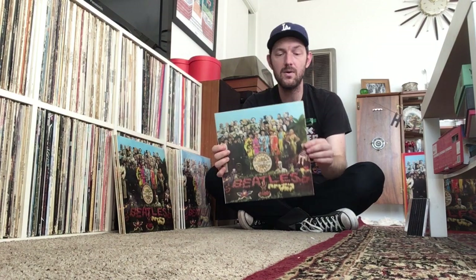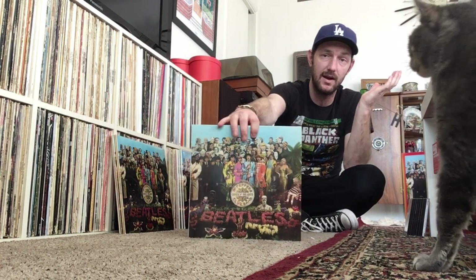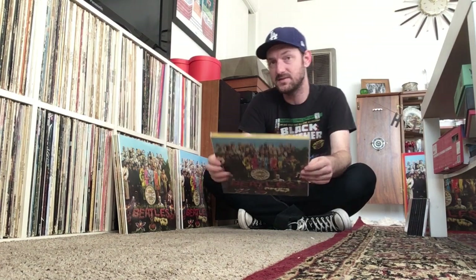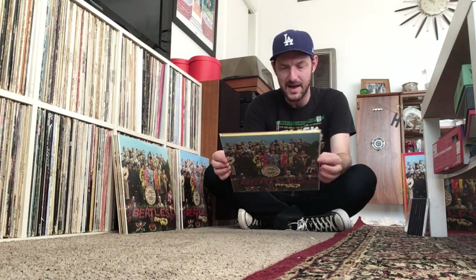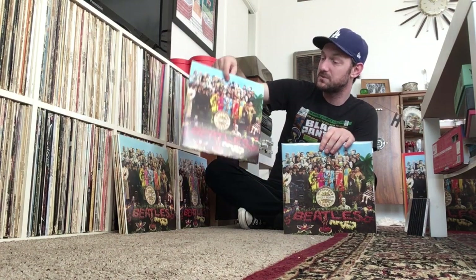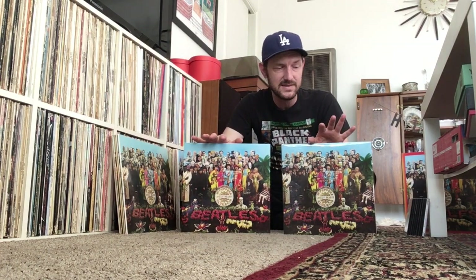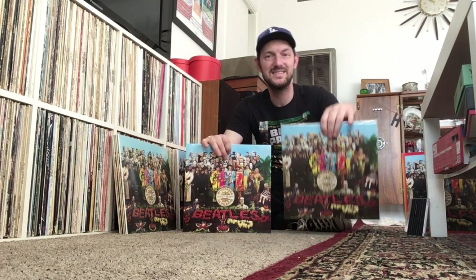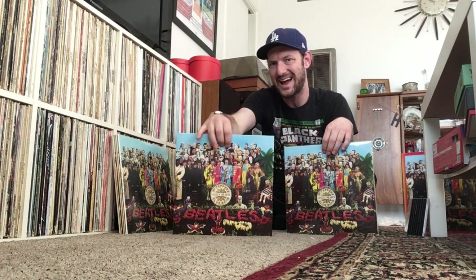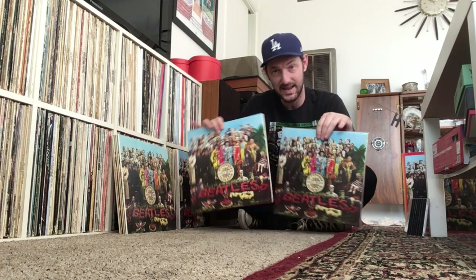This is the mono Sgt. Pepper album released in 2014, the mono remaster on vinyl. I love this one — it's getting harder and harder to find. This is Sgt. Pepper from the 2012 stereo box sets — a digital remaster. I have one pressed in the USA and one pressed in Germany, same album from the same 2009 digital remasters, but they sound a little bit different. The Germany pressing beats out the USA pressing, just in the sense of seeming a little bit better to my ears, but both are really great.